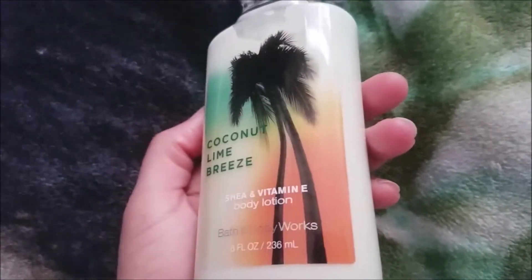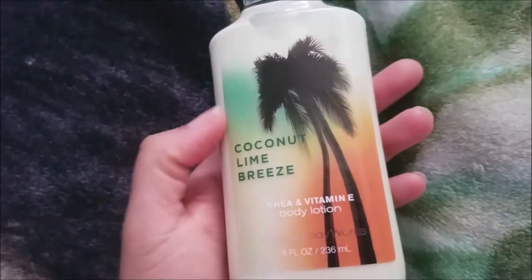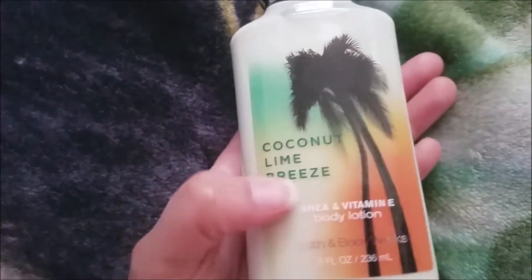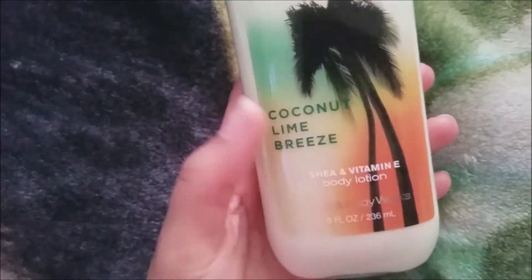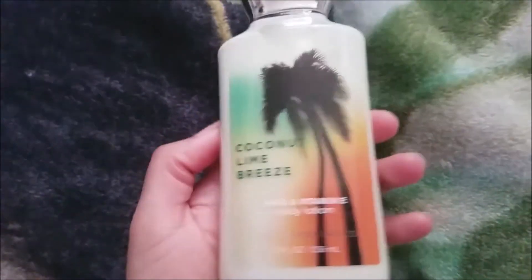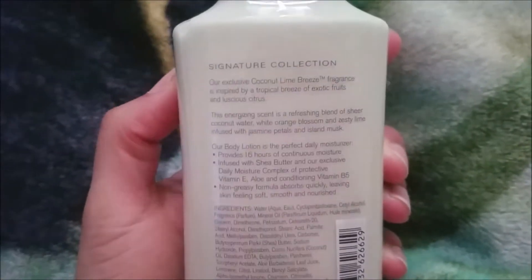So this is Coconut Lime Breeze — it has palm trees in the background and I really like this coloring. It's like a green that goes into this orange color, kind of reminds me of a sunset. Very island-like and I really like that.